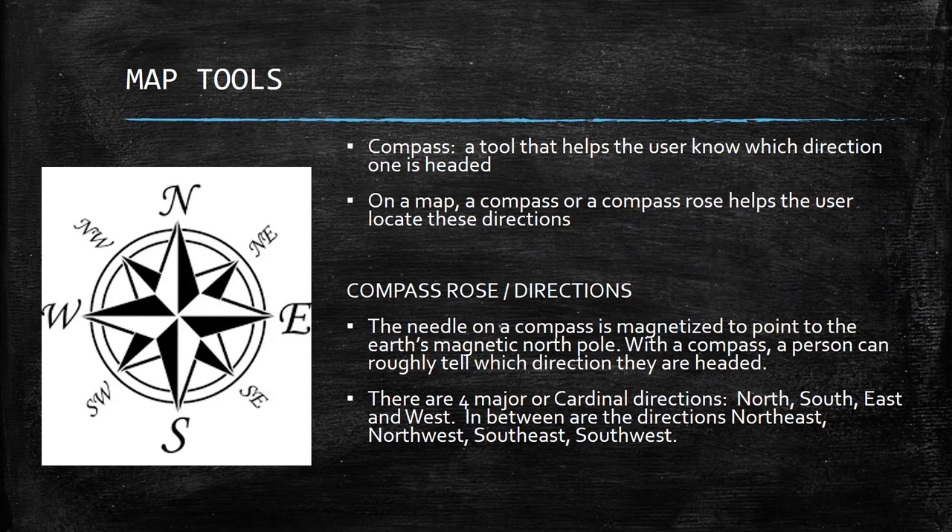Map tools. If you look at a map, it has things to help you read it. A compass, if you have one, points to the magnetic north of the world and helps you know which direction you're going. On a map you might have a compass rose, which also helps you figure out where on the map you're going. When holding a compass, the needle is magnetized and points to the magnetic north pole of the Earth, telling you which direction you're facing.